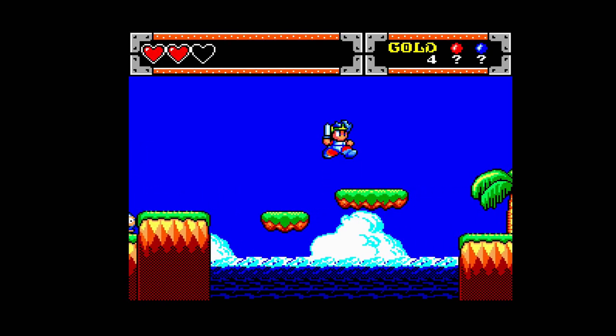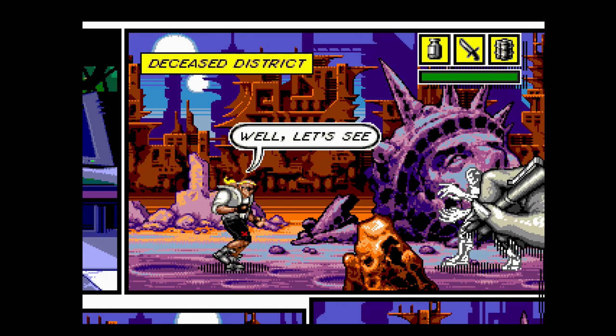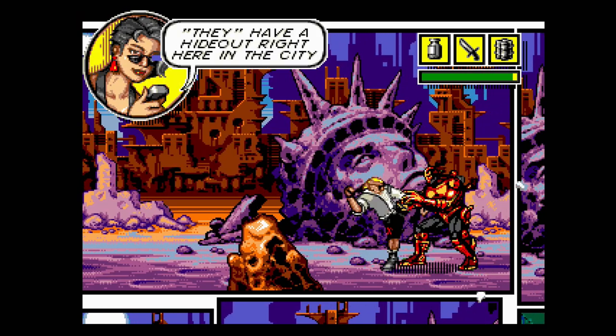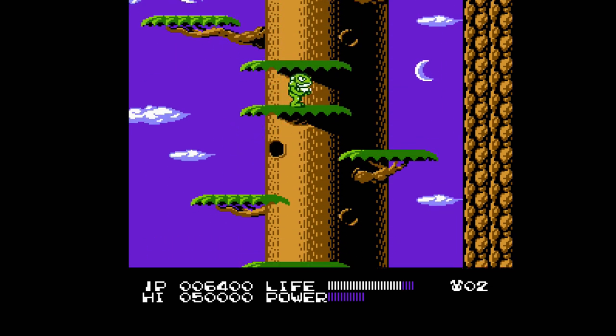Playing through an authentic experience of Monster World 4 on the Sega Master System without having to pay $200 for a physical copy? Yes, please. But as cool as it is to be able to play games from other systems on the NT Mini, I'm actually just as excited for the second thing that the jailbreak adds to the console.